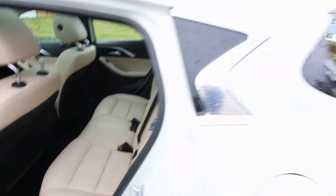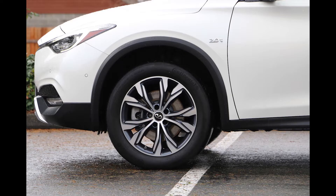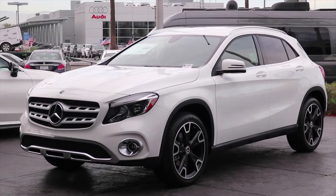Nice color combination with the wheat interior and a white exterior, and premium alloy wheels. The QX30 was developed with Mercedes — its platform is largely based on the Mercedes-Benz CLA and GLA series.